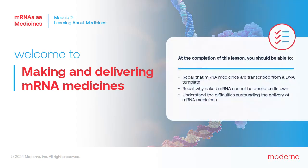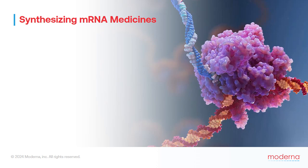Please take a moment to review the learning objectives for this lesson. First, let's watch a video about how mRNA is made outside the body.